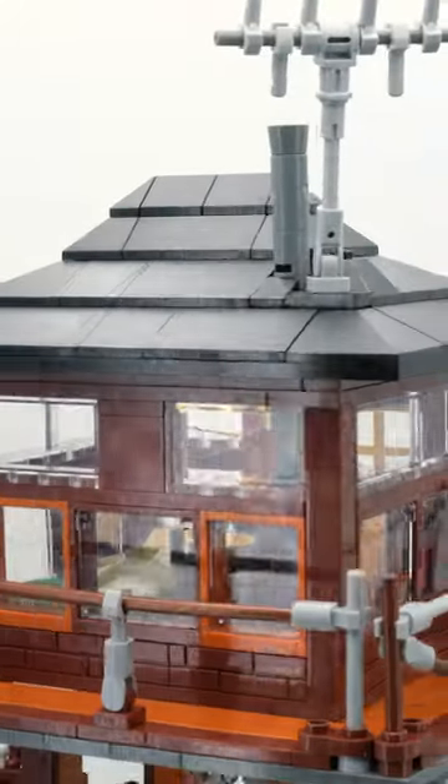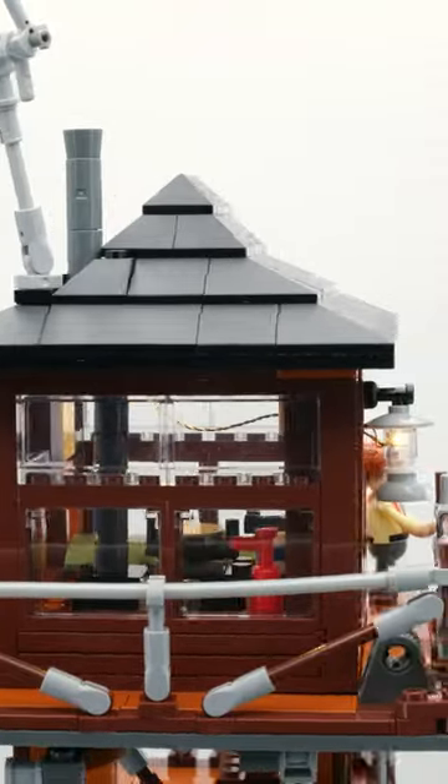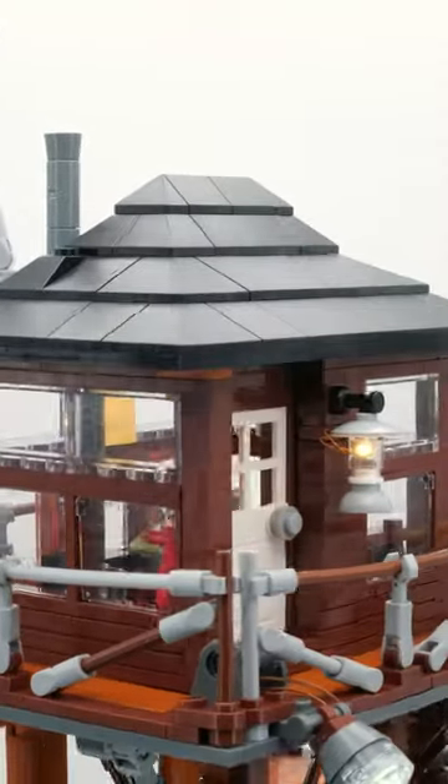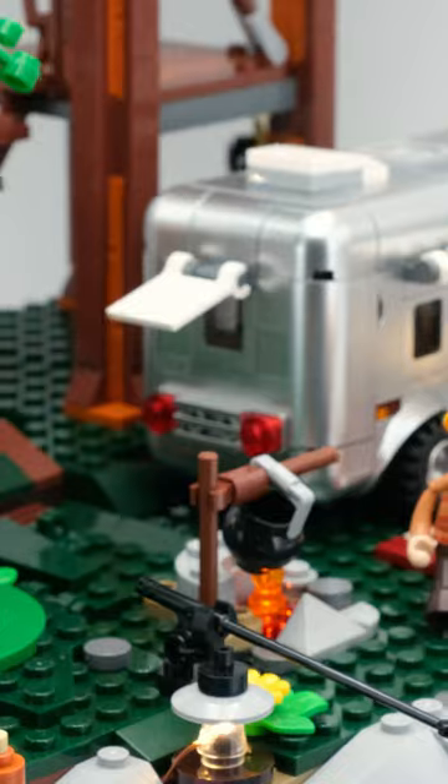However, it also has some stickers again and the few prints are relatively rough in design. That said, it's not a big deal as it looks very good even without the stickers. What I didn't like is that the otherwise very chic caravan is too small in scale and is not illuminated. Especially with Funhole's expertise in lighting, this is difficult to understand.